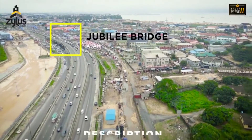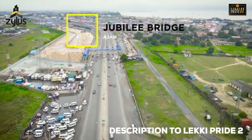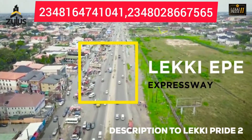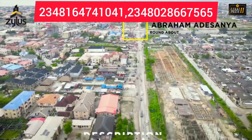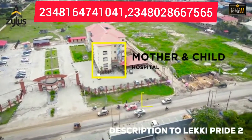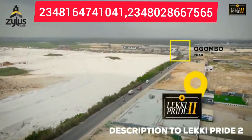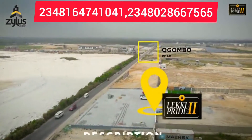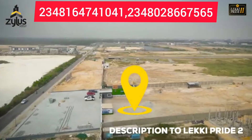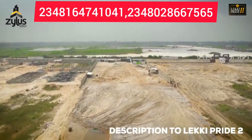In this video, I'll be taking you on an aerial view of Lakey Pride Phase 2. This is the Dewberry Bridge. Down on the expressway, you'll get to Ibumandese on and about it — take your right. This is a mother and child hospital. Just keep moving on that same road and you'll move straight to where you locate Lakey Pride Phase 2. This is by Ibumbo Road and it's by the expressway.